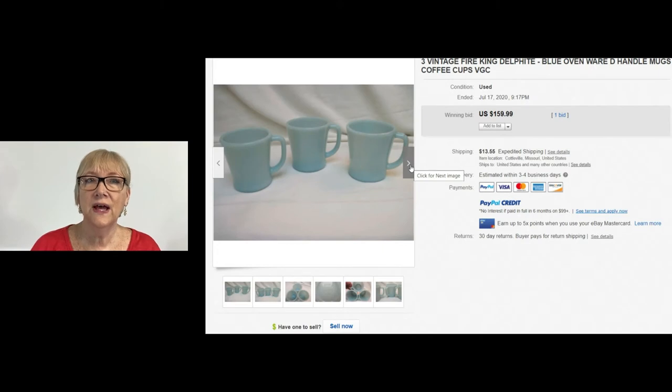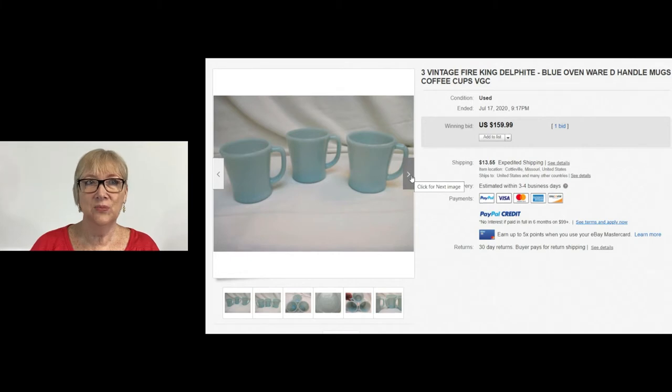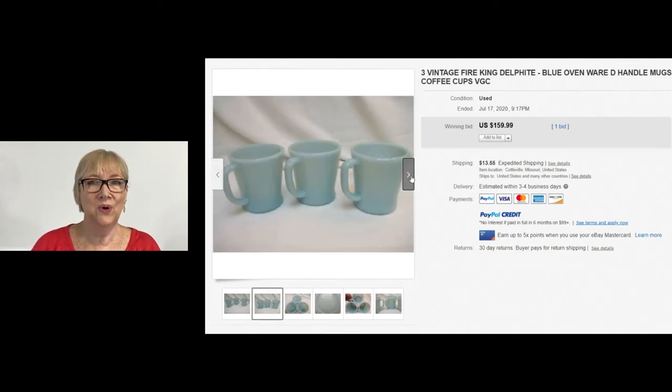These three vintage Delphite Blue Fire King coffee cups sold for $159.99 with only one bid on auction, plus buyer paid shipping. I don't come across these very often, but be on the lookout for these. That's a pretty good return on whatever they paid — I can't imagine they paid a whole lot. Coffee cups are pretty cheap, and a lot of times people just don't know what they're worth.